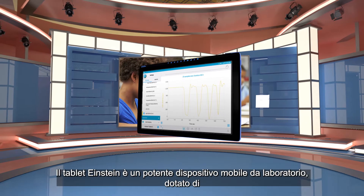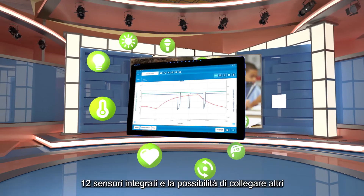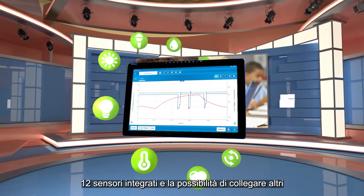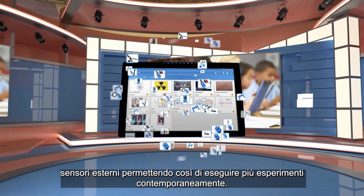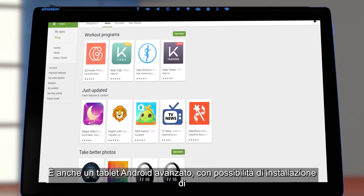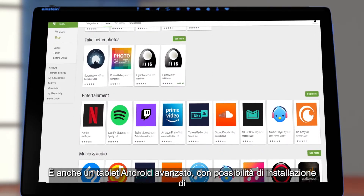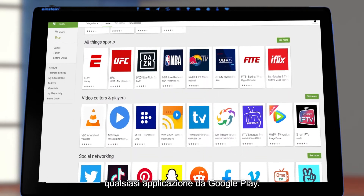The Einstein tablet is a powerful mobile lab device equipped with 12 built-in sensors and the option to connect additional external sensors and perform multiple experiments simultaneously. It is also an advanced Android tablet with the option to install any application from Google Play.